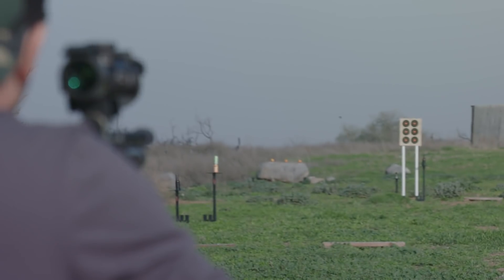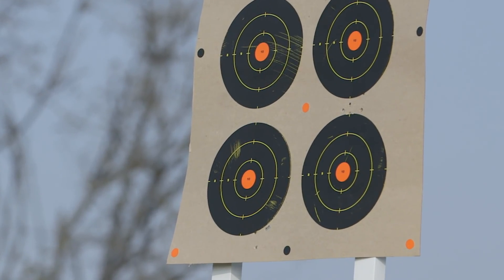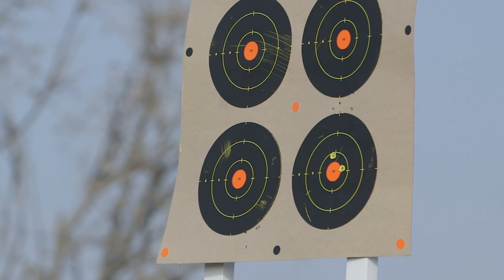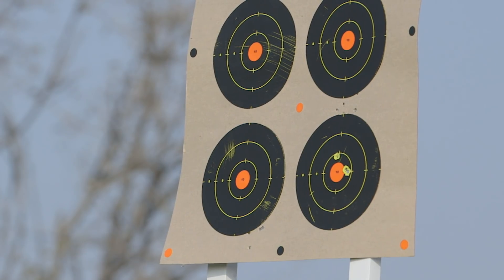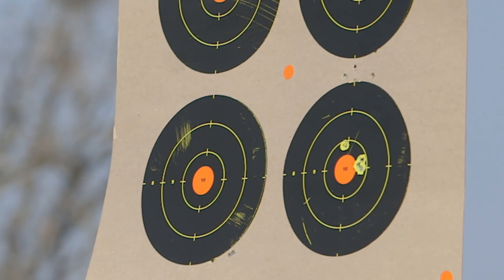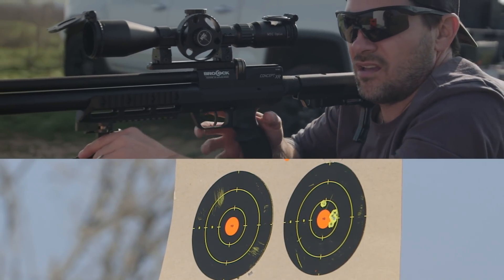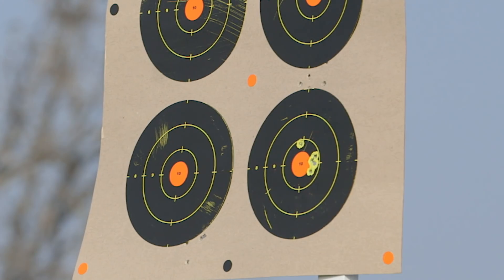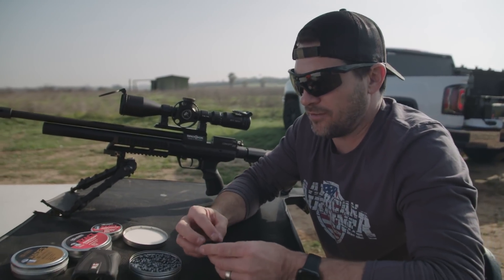It's a 10-shot mag by the way — 10 rounds. Here we go, bottom target. 837 — there we go, that's what I thought, mid-800s. 843, same pull. 841. 841 again. There's five shots — I had one flyer that went high, clearly a flyer. The other four right there all nice and touching, which is as they should be.